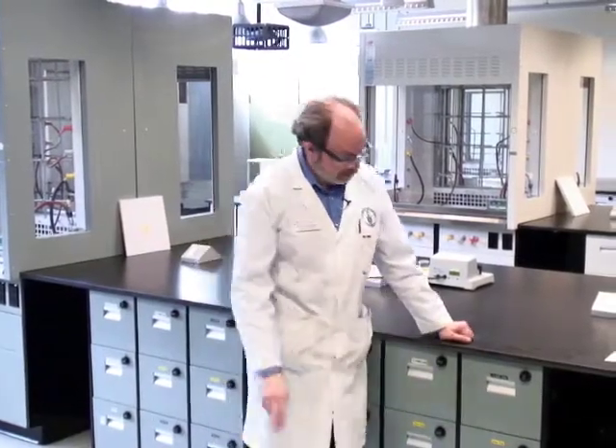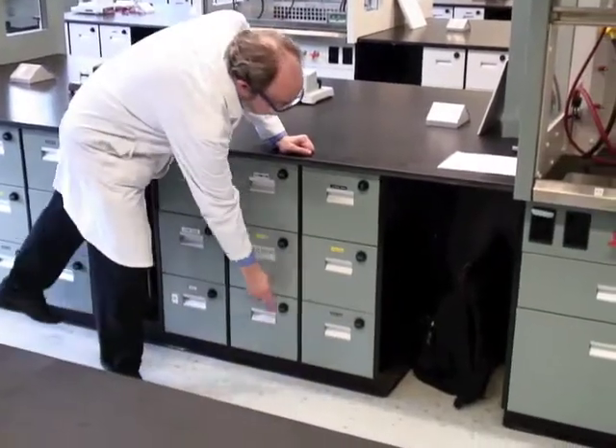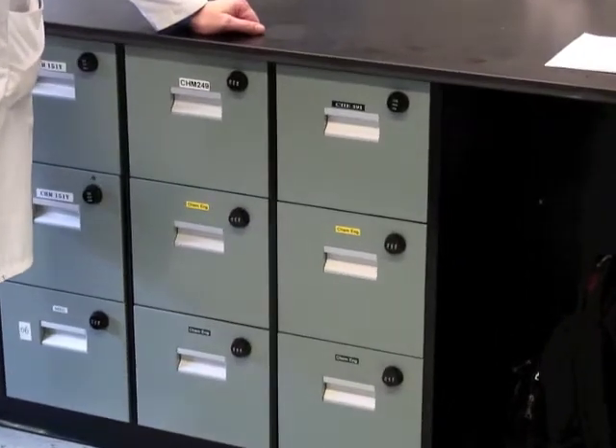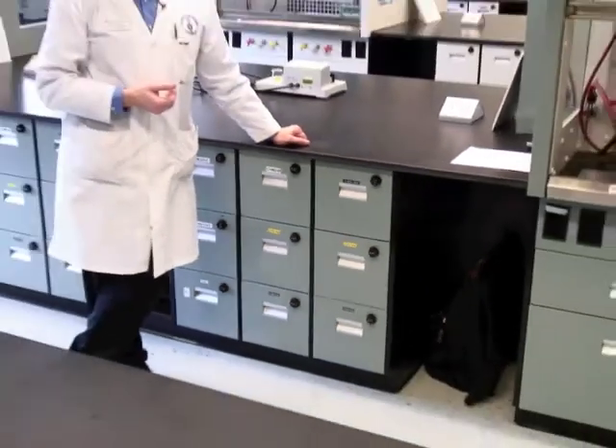Each station has two equipment drawers. If they've got yellow labels, they are the Wednesday section, and the ones below in black and white labels are for Thursday. You will have a combination lock to these, and we'll give you the combination on your first day.